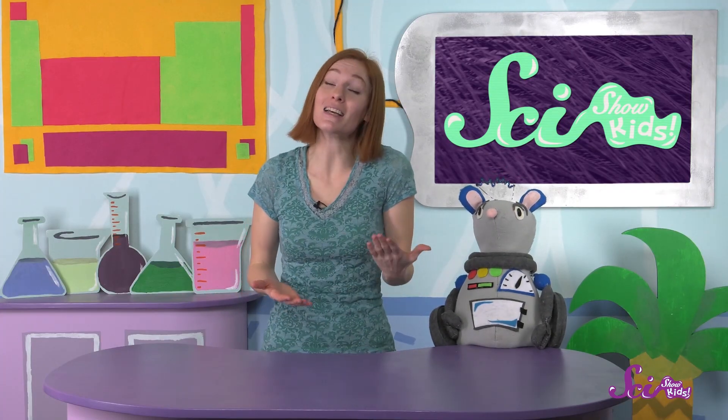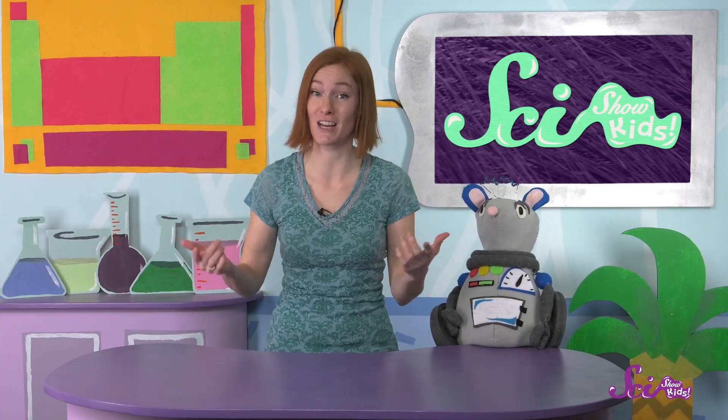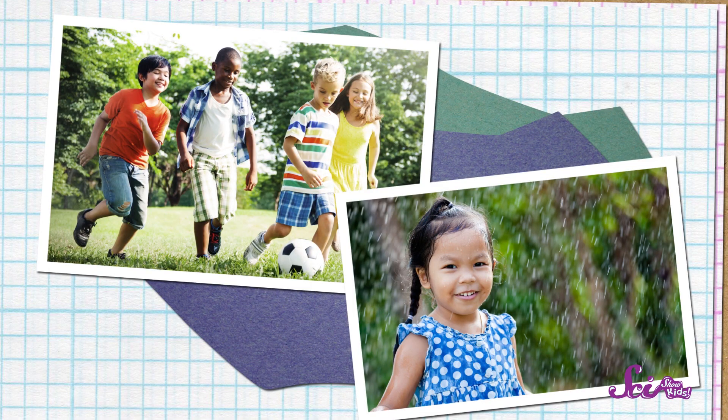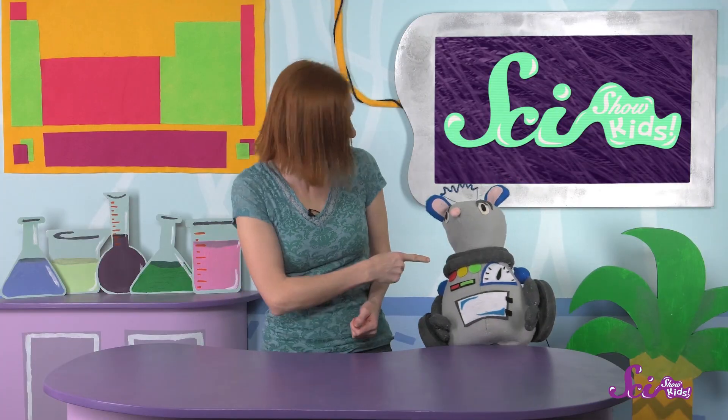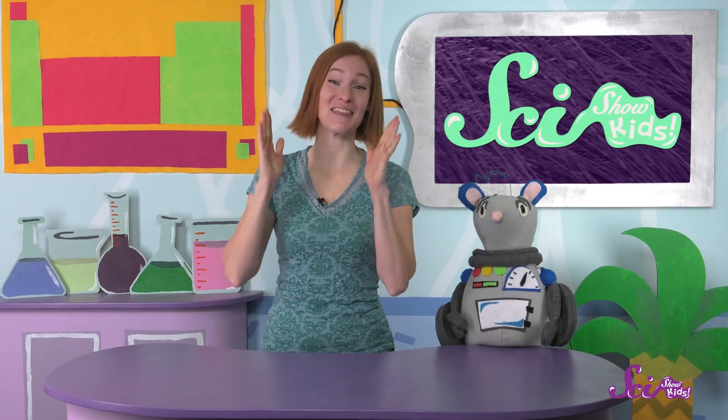These days, you don't need to worry about being chased down by hyenas, but it still helps that your eyebrows protect your eyes. Like, if it's a hot day and you're running around on the playground, or if it's raining and you don't have an umbrella. They do all that, and they help you tell the world how you're feeling. So, can you guess what I'm feeling now? That's right! I'm feeling excited, and that's because we learned so much cool stuff today! Thanks for joining us! If you want to keep learning and having fun with Squeaks and me, hit the subscribe button, and we'll see you next time here at the Fort!